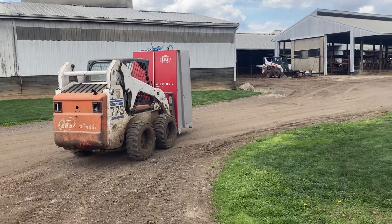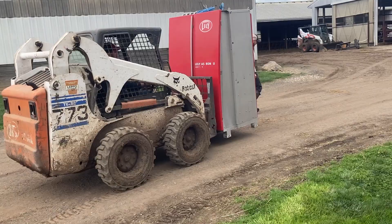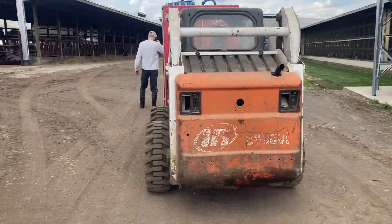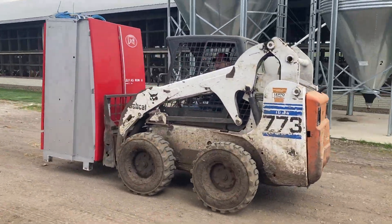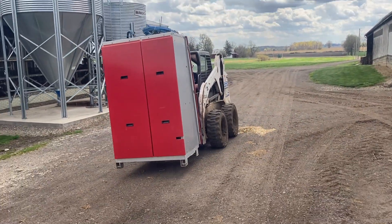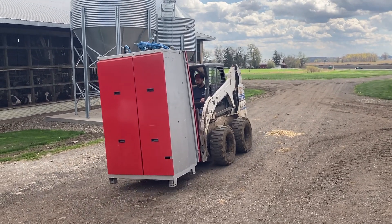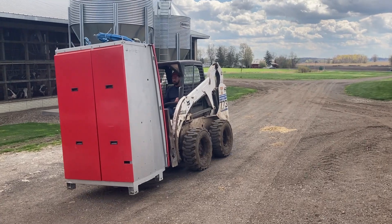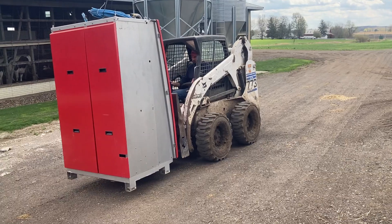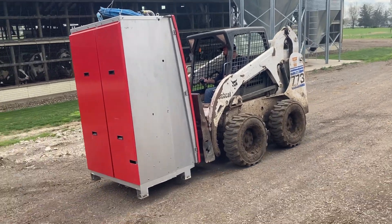Moving the new central unit over to the robot room - nice and slow. The central unit is what dispenses all the soaps, detergents, water, air - all the supplies the robots need. Everything runs through that and one unit can take care of two robots.